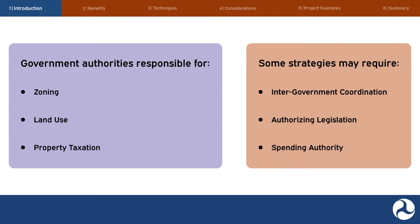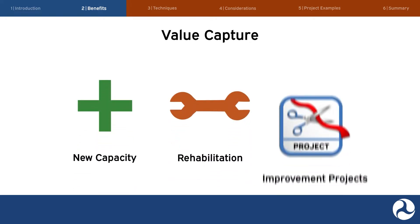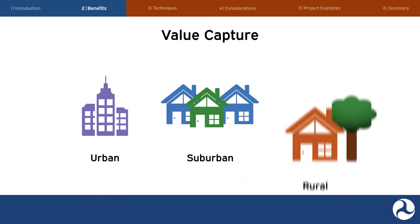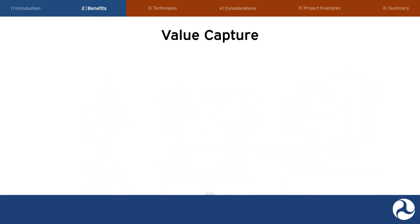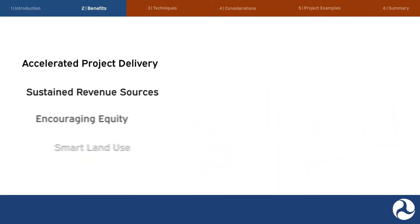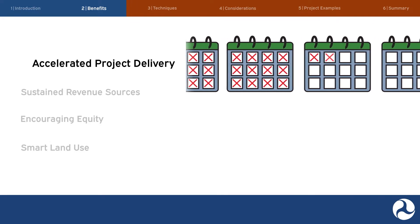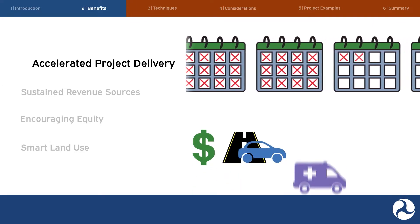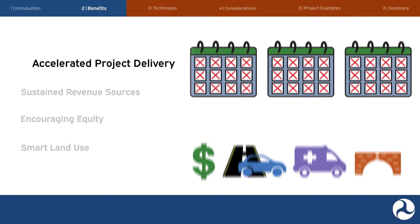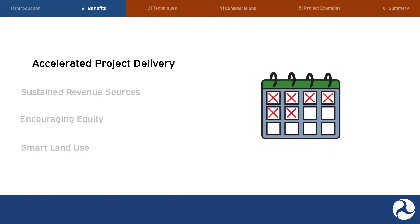Value capture can be applied to most transportation development scenarios, including new capacity, rehabilitation, and improvement projects. Value capture is used in urban, suburban, and rural settings across the country and at different scales. Value capture could provide state and local agencies with additional opportunities to raise funds to match state and federal grants, to support bond issuance, or to fund projects that do not receive federal financial assistance. Accelerated project delivery: waiting for funding to become available can delay project delivery, resulting in additional costs, traffic congestion, safety impacts, and degraded infrastructure.